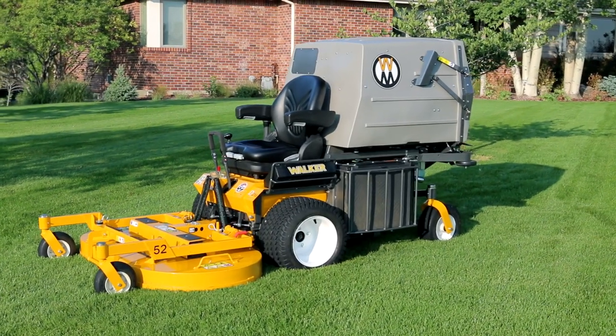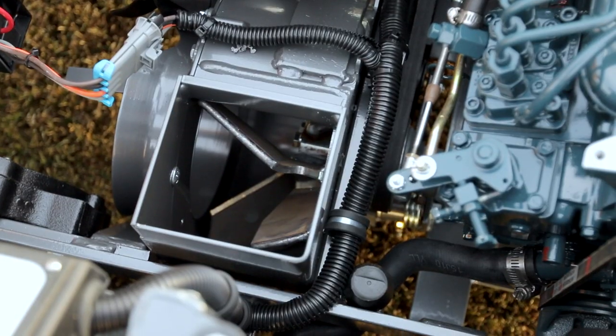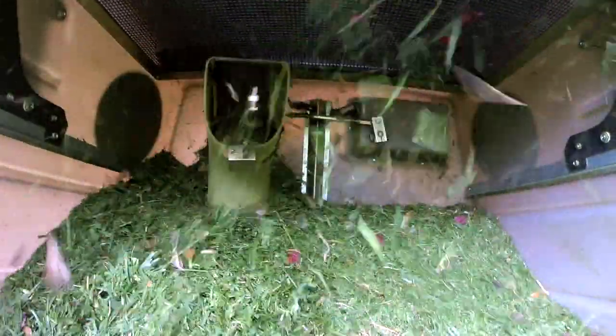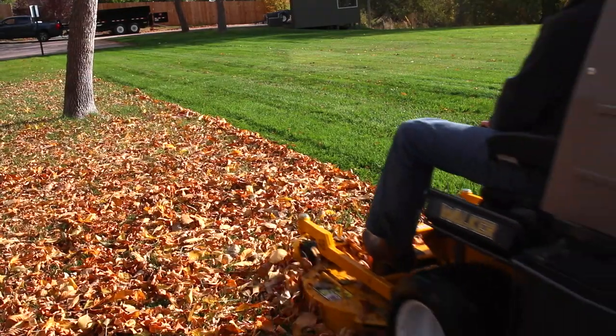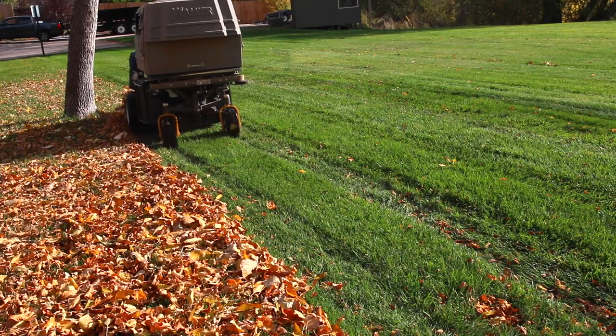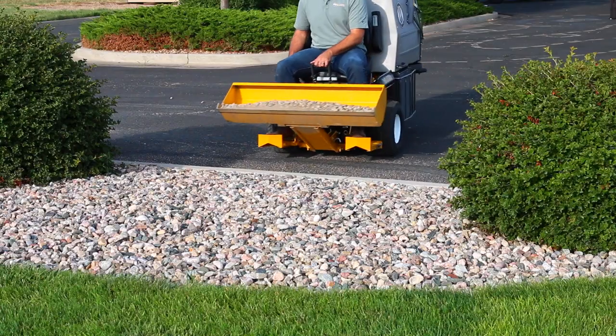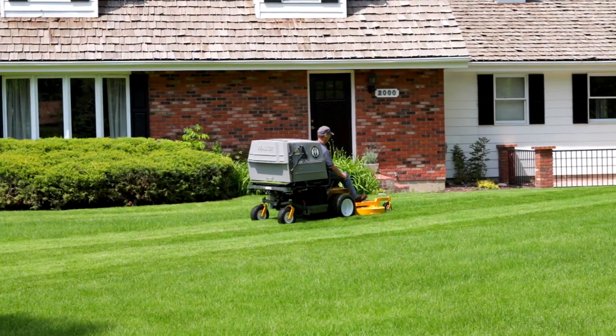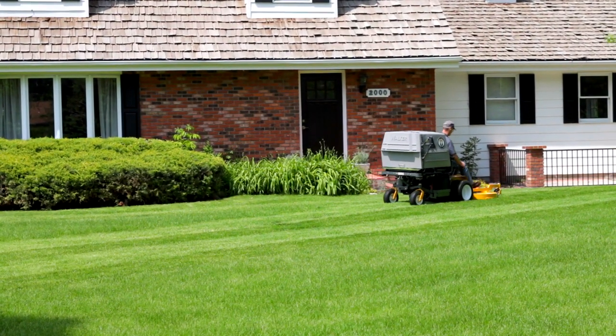The patented Walker grass handling system consists of an internal 10.5-inch grass handling blower and a 10-bushel grass catcher with proven power fill technology, allowing you to vacuum up grass clippings, leaves and debris, leaving a clean manicured lawn in any season. With unmatched power and versatility, the Walker Model D is an industrial-grade performer that still provides the signature Walker cut.